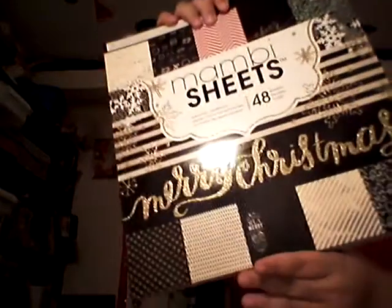In the clearance section I found a really nice Me and My Big Ideas Christmas paper pad — it's 12 by 12 and it was only $6. Very pretty, very simple paper pad — a really good deal for six bucks.